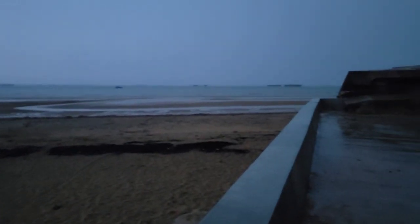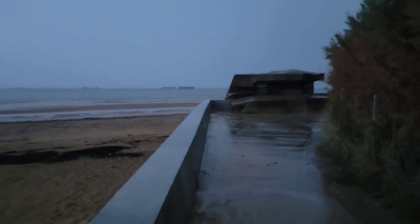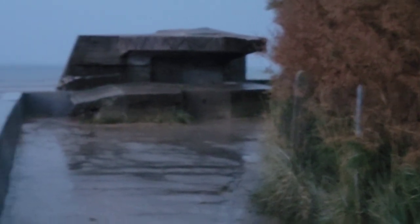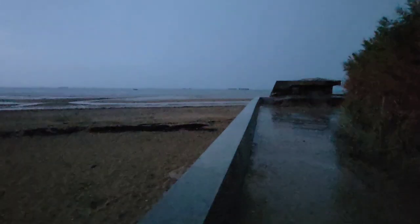This is Gold Beach — still raining, it's about 7 a.m. That's where I hid out for a while — the gun emplacement right there. The rain lightened up, I'm going to head back to the room. Now that it's lighter you can see those barges and that temporary structure.